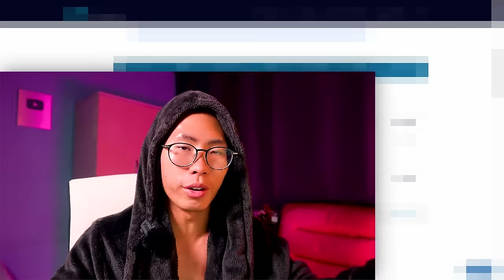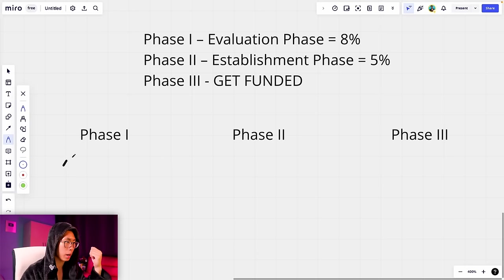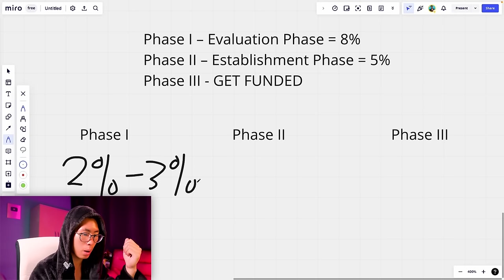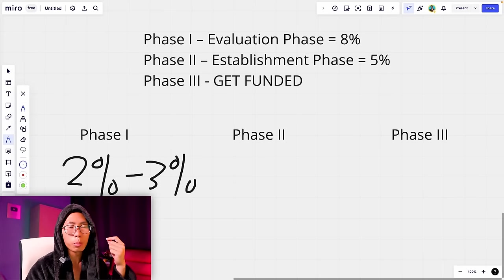Now I'll briefly explain how I manage risk during each phase. Risk management is really the key to getting funded by prop firms. For Phase 1 — the evaluation phase — you need to hit a profit target of about 8%. This is where I go a little more aggressive, risking about 2% to 3% on each trade because you have a higher profit target.